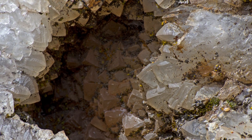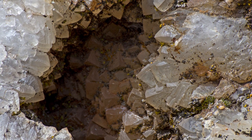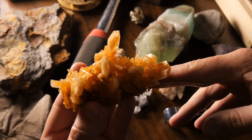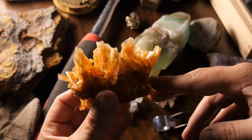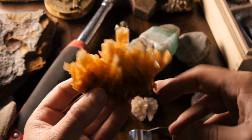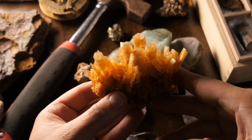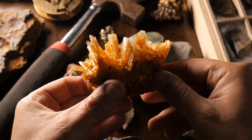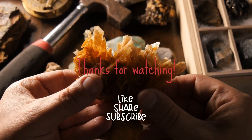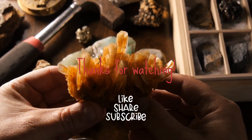And there you have it, folks — the top 10 most intriguing rocks. Who knew geology could be this fascinating? Remember, if you enjoyed this stony journey, be sure to hit that like button, share your thoughts or fun facts about rocks in the comments, and subscribe to Top 10 Den for more journeys through the extraordinary. As always, stay curious and keep exploring. Catch you in the next one.